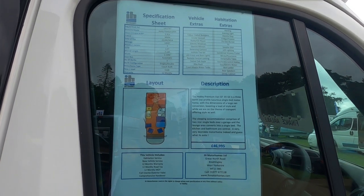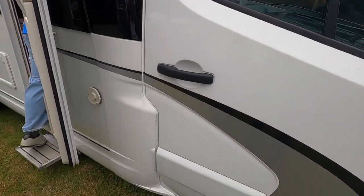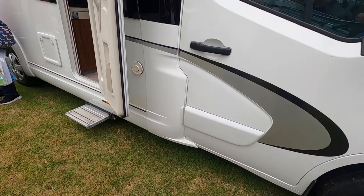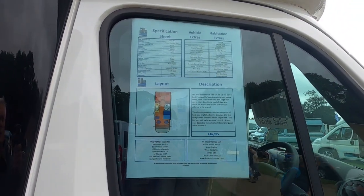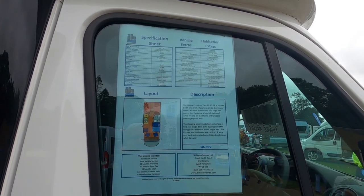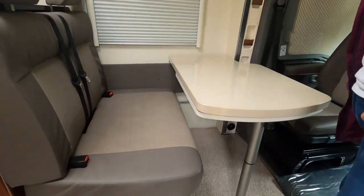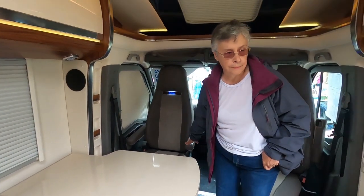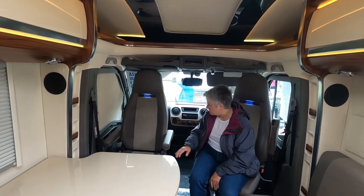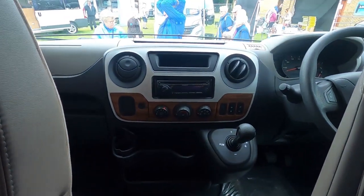So this is a Hobby Premium 65GE on a Renault. It's quite a compact one, not too wide. Even like the beds — 3.5 tonne. Can't see the payload. It is 3.5. It's quite a big van. Yeah, it's a Renault — automatic Renault.